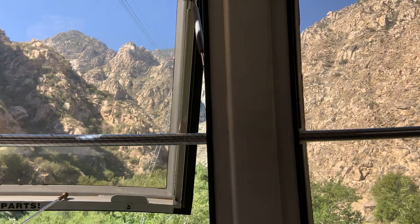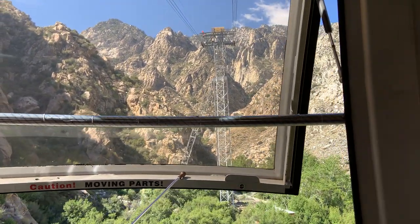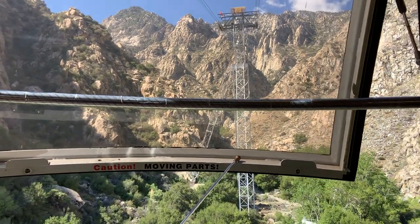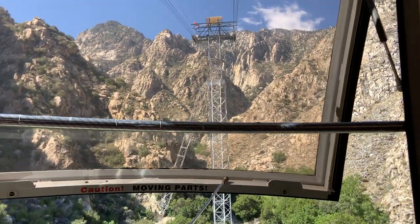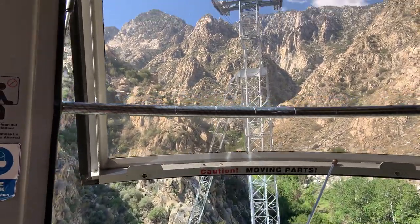We go up 6,000 feet over two and a half miles, and we have to go over five towers that hold up the cables. The tower straight ahead is the tallest. Each of the towers we go over, there's a sway back and forth — so that's the fun part. If we go over a tower, you might want to hold on.